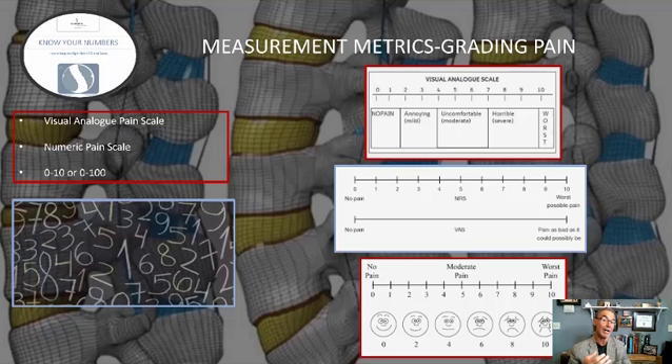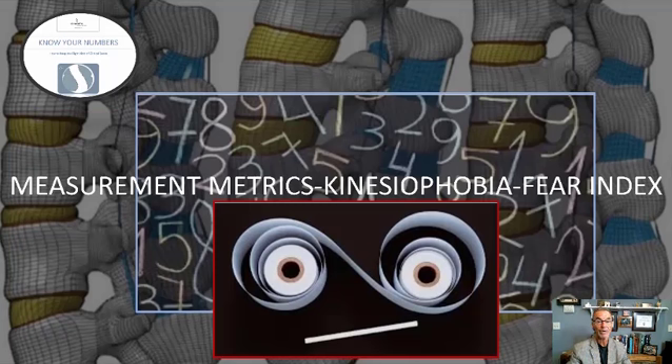People often tell me they have a high pain tolerance and ask how they can grade their pain when their tolerance isn't like other people's. Well, you grade it according to the way you interpret your pain — that's all that matters. Not how someone else might interpret their pain, or what their pain sensitivity or pain tolerance would be. It all has to do with how the pain applies to you. Keep that in mind. This is straightforward and simple.